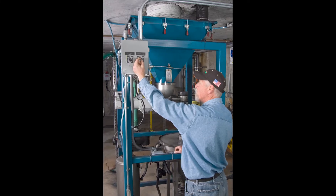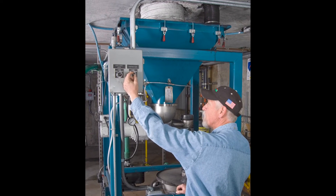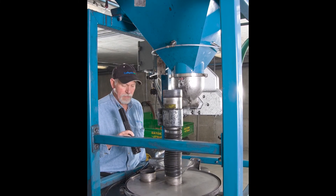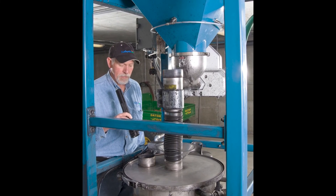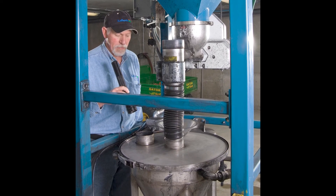Powdered activated carbon flows through the telescoping tube and down spouting routed through the floor to a blue receiving hopper that feeds a volumetric feeder and eductor system, creating a slurry that is metered into the water stream while containing dust, improving safety, and reducing labor.